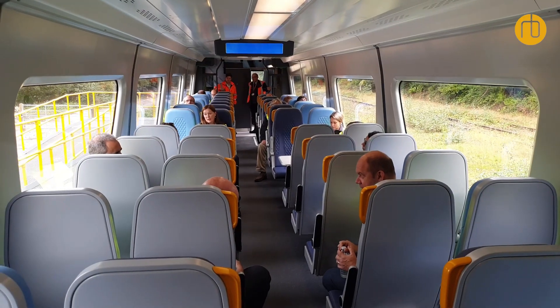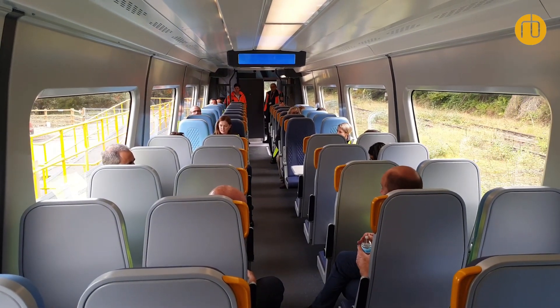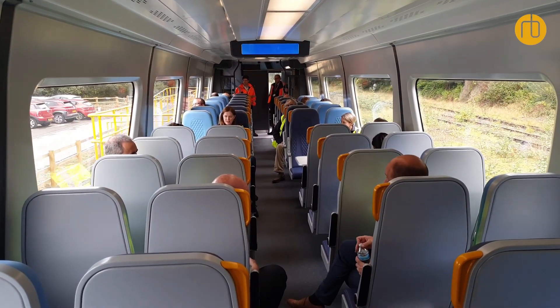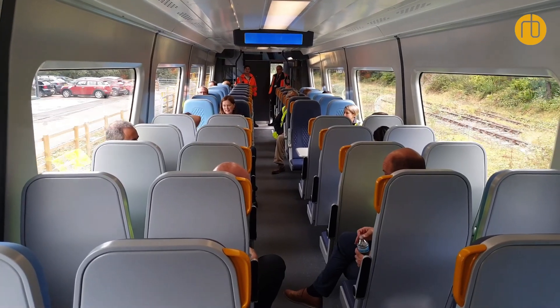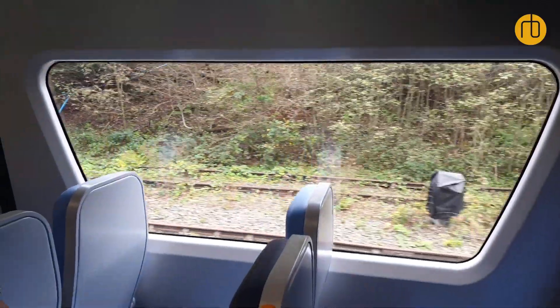We've gone for a simple, cost-effective look, but the customer experience needs to be one of comfort and one of modern times. The connectivity — in terms of digital connectivity — is all within the train, and it just needs to be a very pleasant environment for a short commuter run.